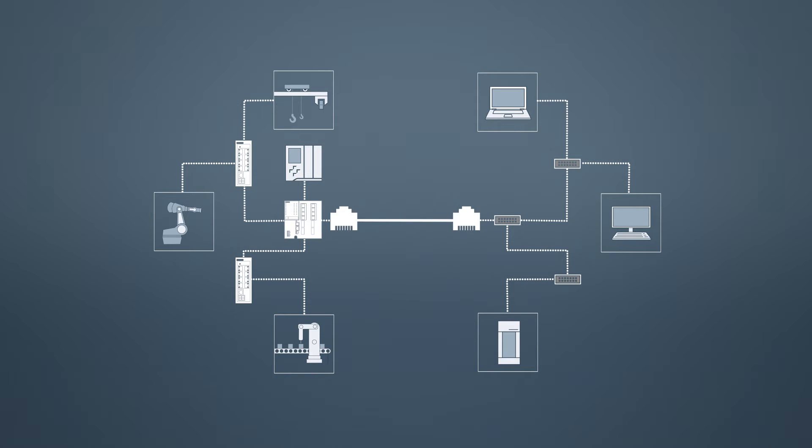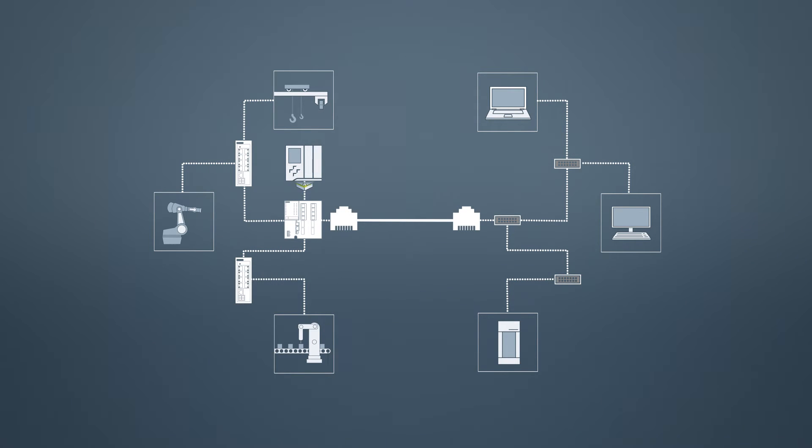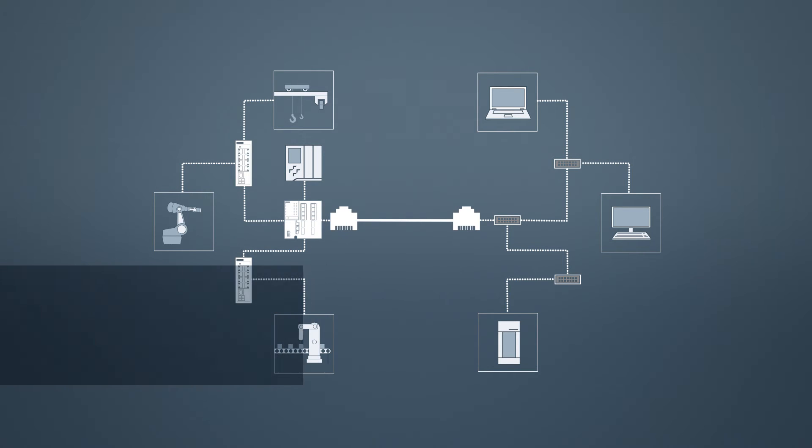What are the specific interferences that can lead to faults? In office networks, large Ethernet packages are usually sent. In automation environments, on the other hand, a great many small packages travel in cyclic intervals. These packages must arrive on time under any circumstances; otherwise the response times of individual components may be exceeded, which would cause them to fail. The components used in the office network have not been designed for this type of communication. Required network scans and broadcasts — all standard mechanisms of the office network — may considerably interfere with automation networks.